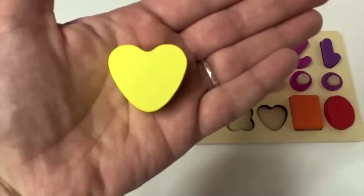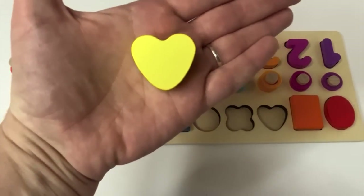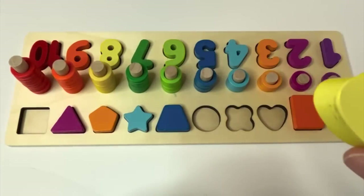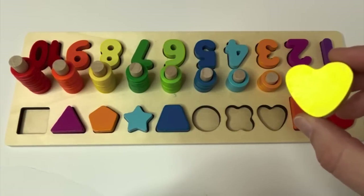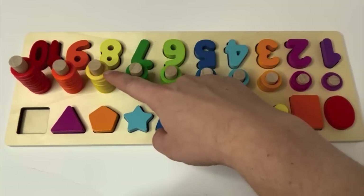You guessed it. And what shape is next? A heart. And what color is our heart? Yellow. And where would our yellow heart go? There you go — and it matched the number eight.